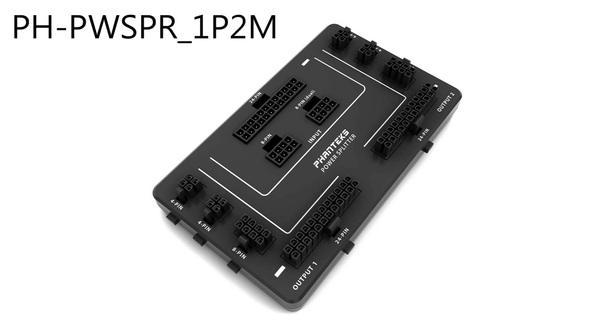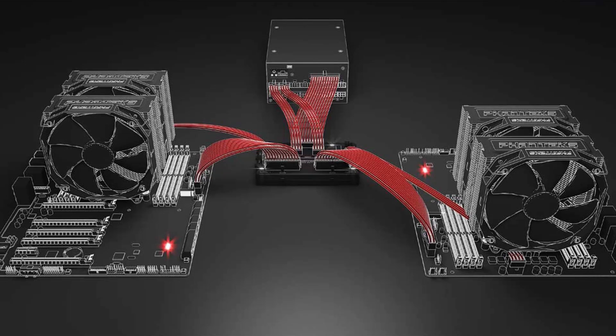Remember the days of crazy gaming PCs that consumed a ridiculous amount of power? Like the old Skulltrail-based PCs with dual Xeons, 16 gigabytes of RAM, and running three water-cooled 8800 Ultras on two huge power supplies? Well, people still do crazy stuff like that, but nowadays chips are much more efficient and use significantly less wattage, so you can go in reverse and run two PCs off the same power supply. The Phanteks PH-PWSPR-1P2M with patented isolated dual-system technology enables users to easily run more than one system off of a single power supply. Each system hooked up to the device can be run individually, so you aren't forced to run both or neither — you can run two systems and have one shut down without worrying about the other one.